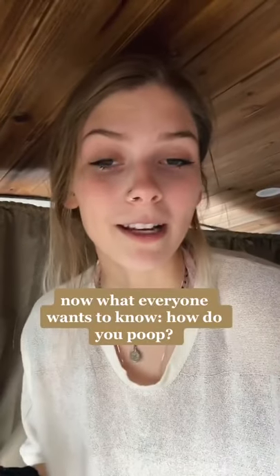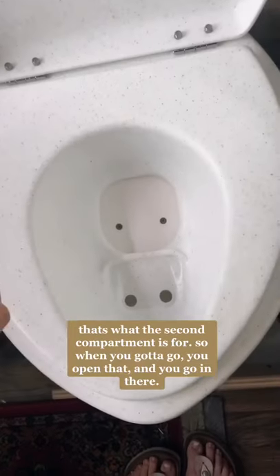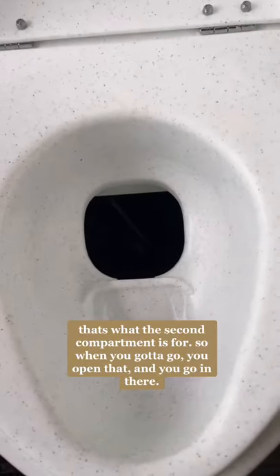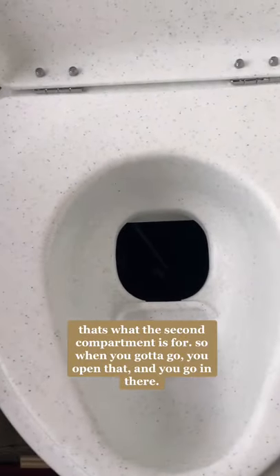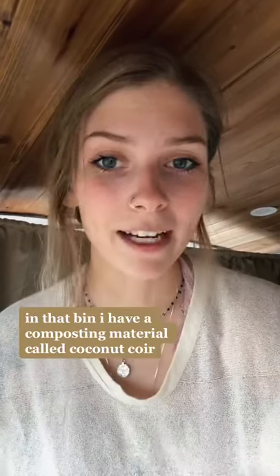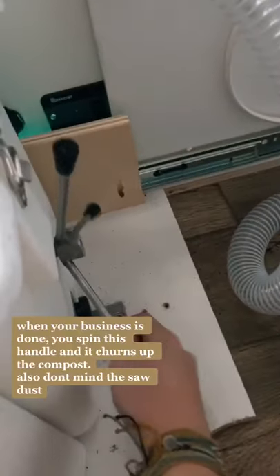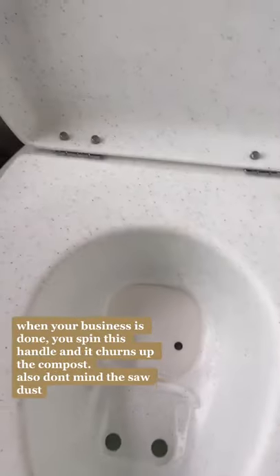Now what everyone wants to know — how do you poop? That's what this second compartment is for. So when you gotta go, you open that and you go in there, and when you're done, you close it. In that bin, I have a composting material called coconut coir, and when your business is done, you just spin this handle and it churns up the compost in there.